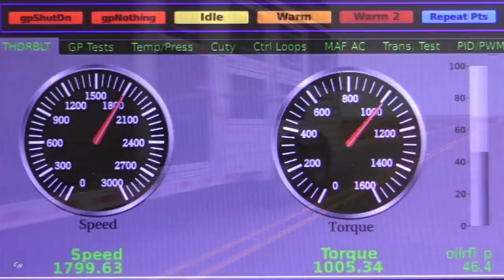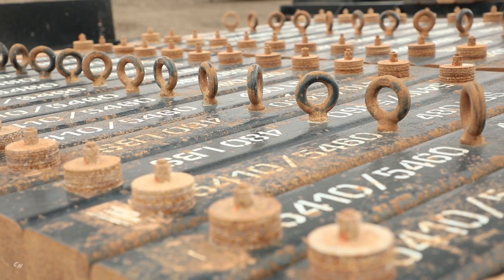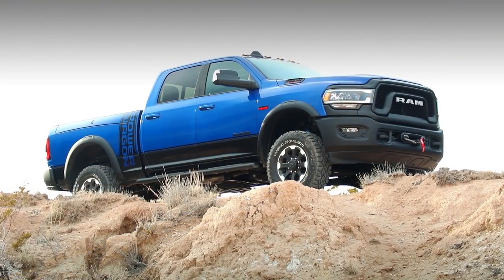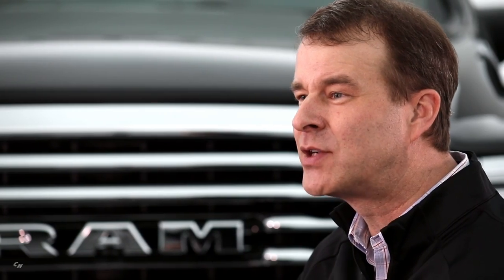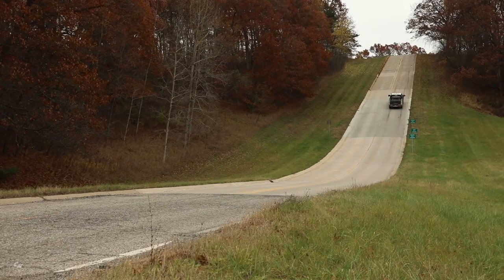It is the first truck ever to achieve 1,000 pound-feet of torque out of our Cummins turbo diesel, with 7,680 pounds of payload and 35,100 pounds of trailer towing capacity — incredible levels of capability. Even if you don't need all of that power, whether you're pulling out into traffic with your trailer or pulling up a big hill, you want to have that extra power on tap.